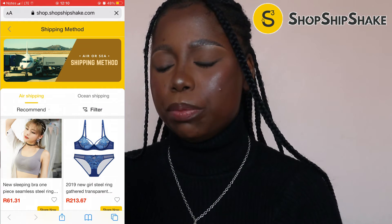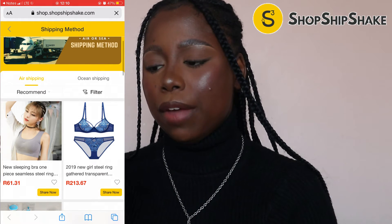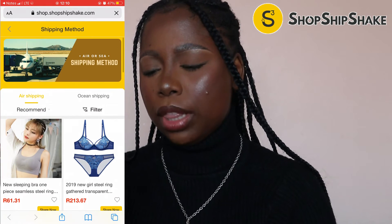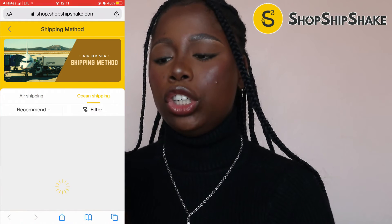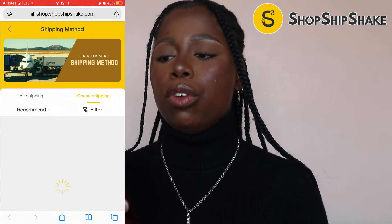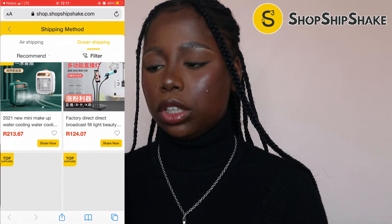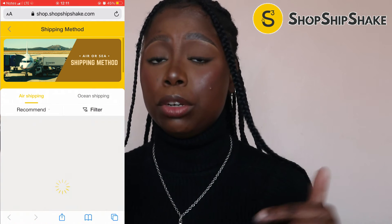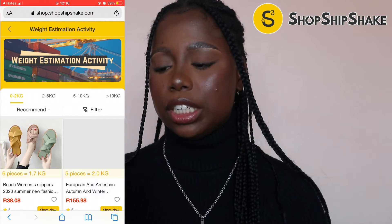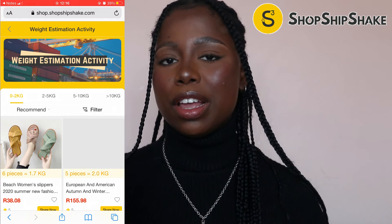This is the part of the website — one of the channels — where you get to choose which shipping method you prefer. As you can see here we have air shipping and then we have ocean shipping. So products can be shipped via air or over the ocean. If you're looking to pick which shipping method you want, just check out this website — the link will be in the description box.